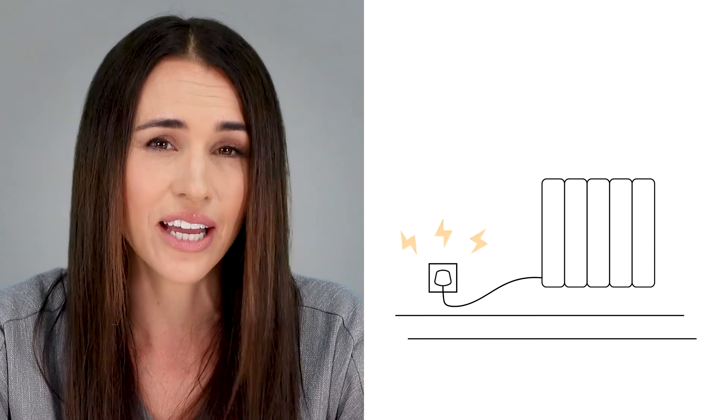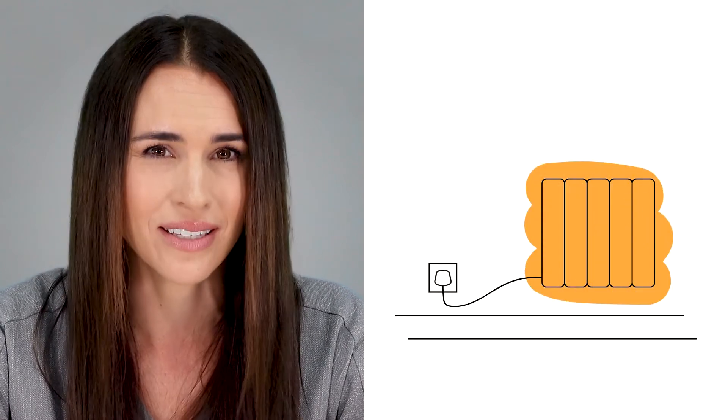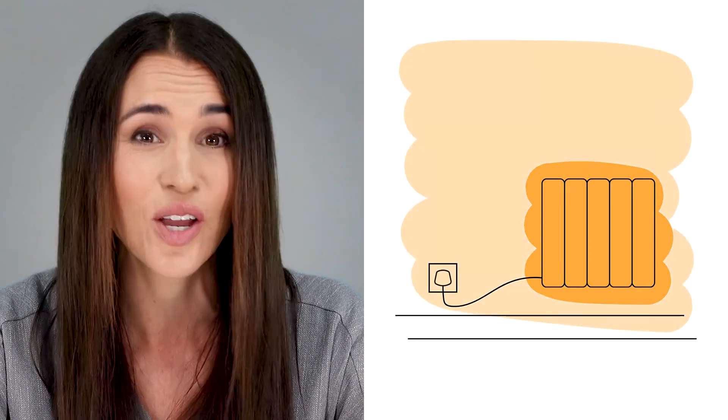Electric radiators also use convection and radiation to produce warmth, making them highly efficient when it comes to heat transfer. But unlike gas, electric radiators are 100% efficient at point of use, which means every watt of electricity that comes from your socket is turned into usable heat without waste.